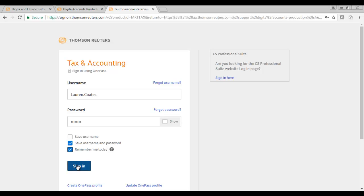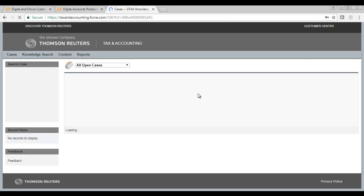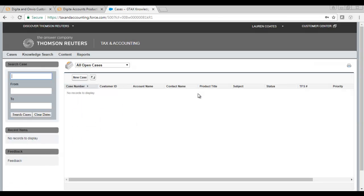Now that you have successfully created your OnePass account, we can log in to the platform. You should enter the Customer Centre straight away. If you are prompted to enter an account number, please phone our customer support team before continuing.